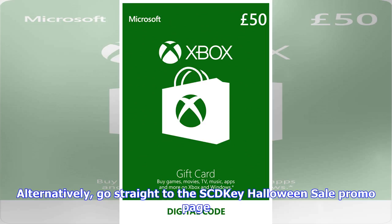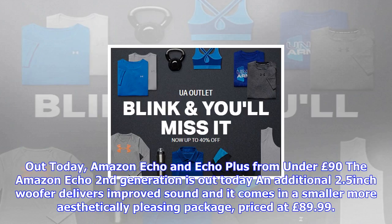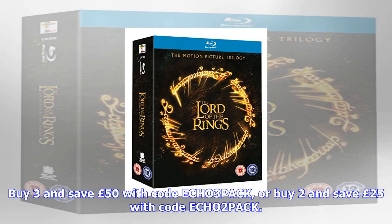Out today: Amazon Echo and Echo Plus from under £90. The Amazon Echo second generation is out today — an additional 2.5-inch tweeter delivers improved sound, and it comes in a smaller, more aesthetically pleasing package, priced at £89.99. Buy three and save £50 with code ECHO3PACK, or buy two and save £25 with code ECHO2PACK. Get the Amazon Echo Plus for a built-in hub which allows setup of compatible connected devices, like the free Philips Hue bulb included.